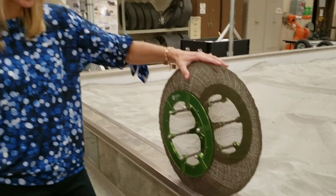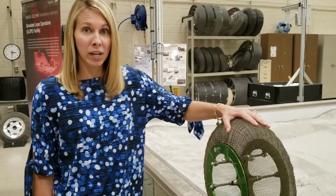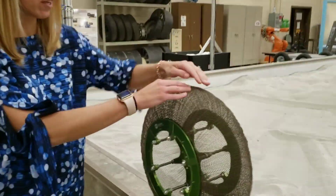This is a shape memory alloy spring tire, and it was designed to take really high loads and really high deformation because of the shape memory alloy.